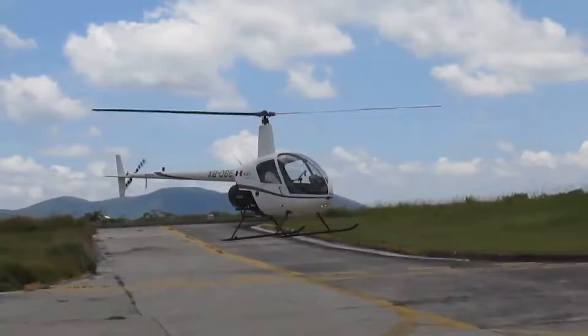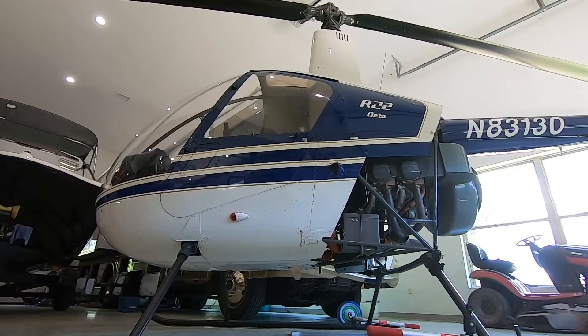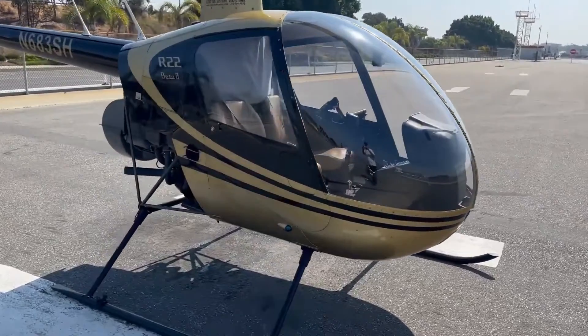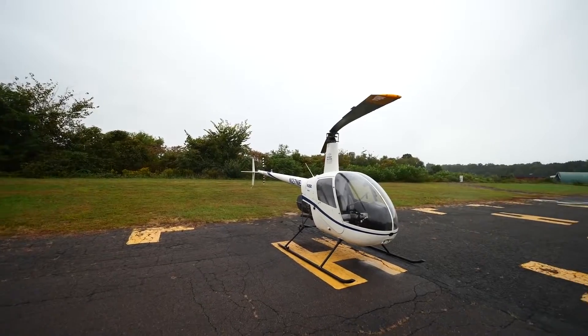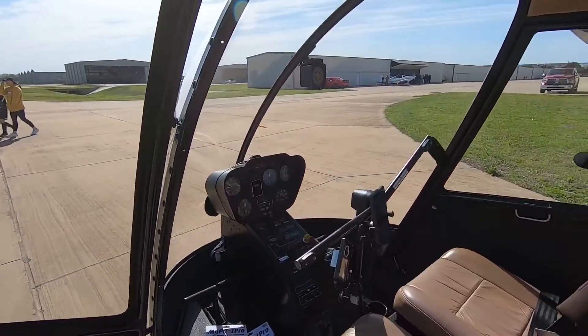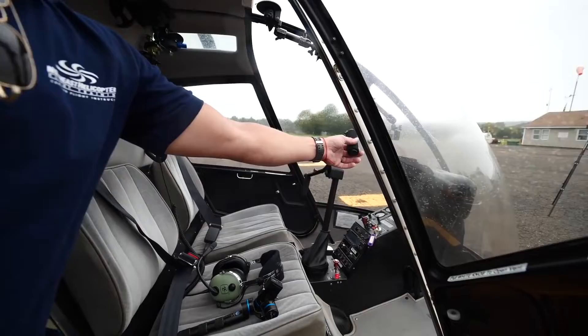But after so many years since it was first produced, how does it compare to modern competitors? Stepping inside, it's evident that the helicopter is designed for a specific purpose: minimalist, effective, utilitarian flying.